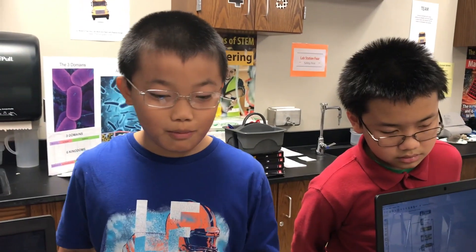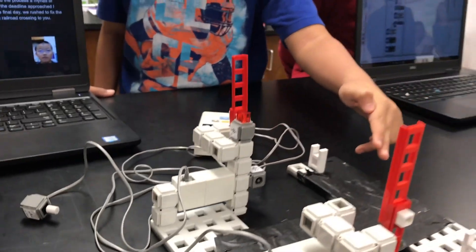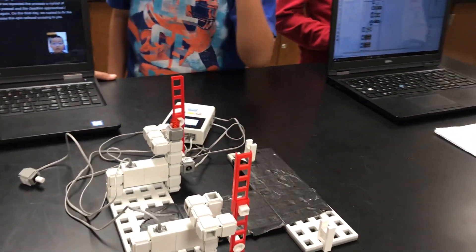One of my main flaws I found was the motor being right here that blocked the train from passing, so we had to redesign that — and on top of that, that was on the last day.